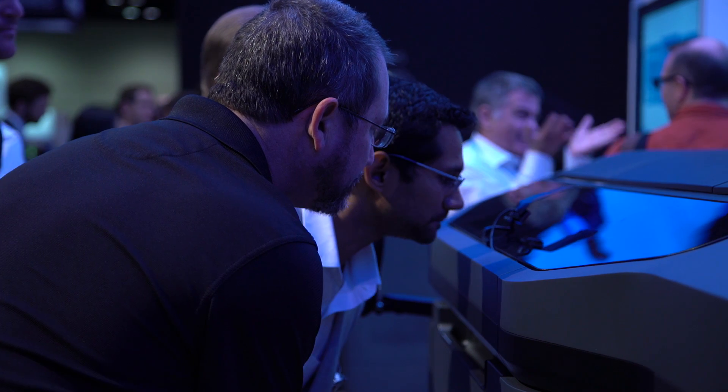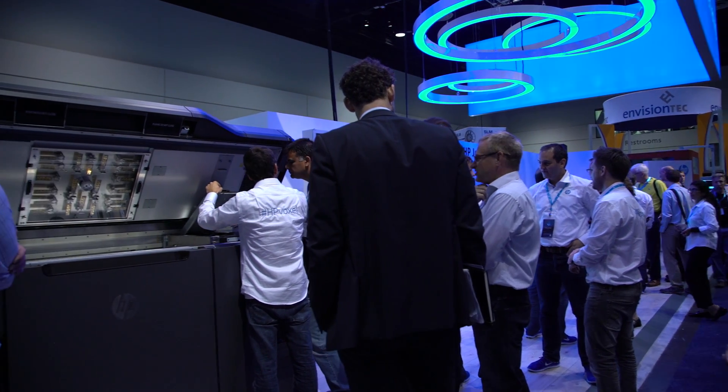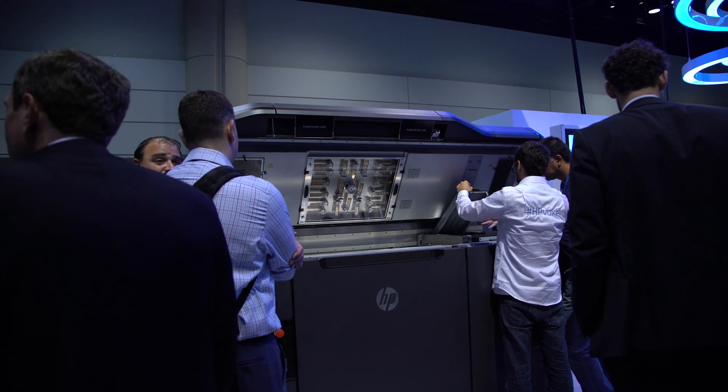We introduced the Jet Fusion 3200, targeted to prototyping with very low cost and the value proposition I just mentioned. The 4200 is more targeted to production applications, where the machine will be faster, the cooldown process will be much faster, and running costs will be much lower.